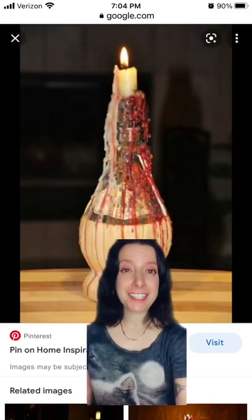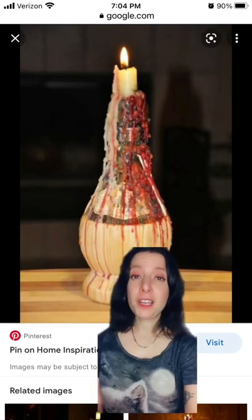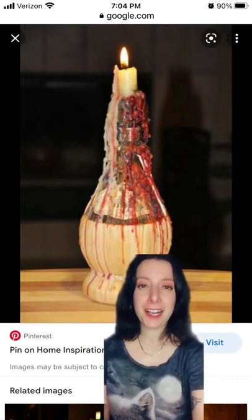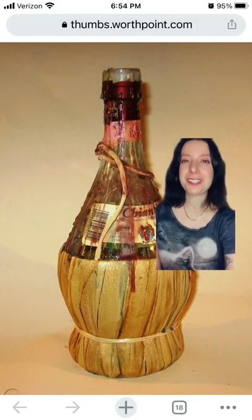The tradition of using a Chianti bottle as a candle holder goes back to Italy in the 1930s and 40s. The economic hardships of World War II meant Italians had to improvise and repurpose everyday objects. Chianti bottles were ideal candle holders because their flared base helped keep wax off tables.